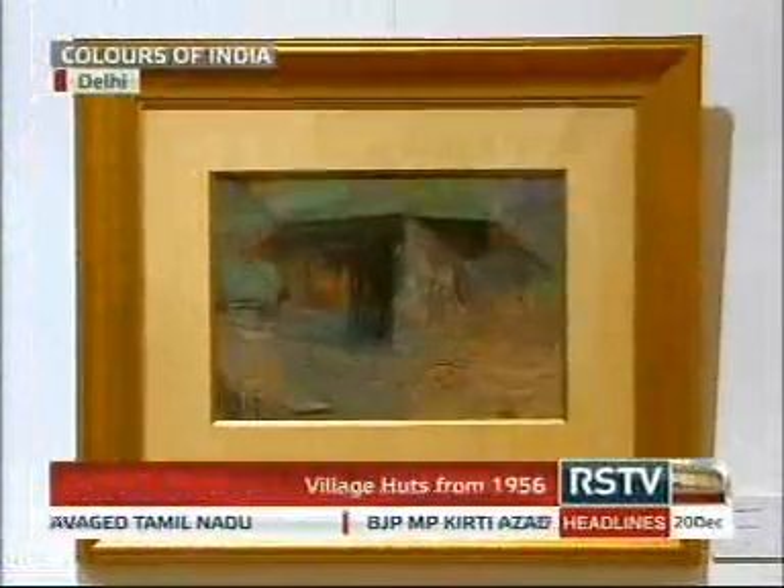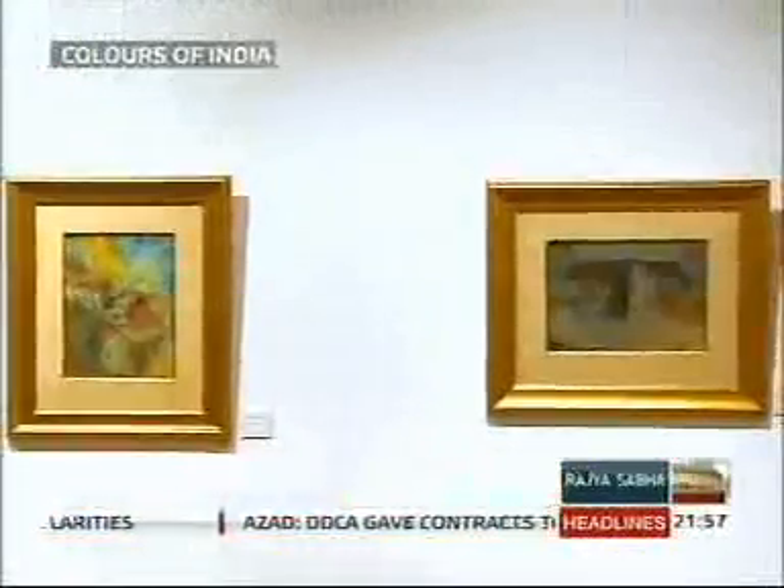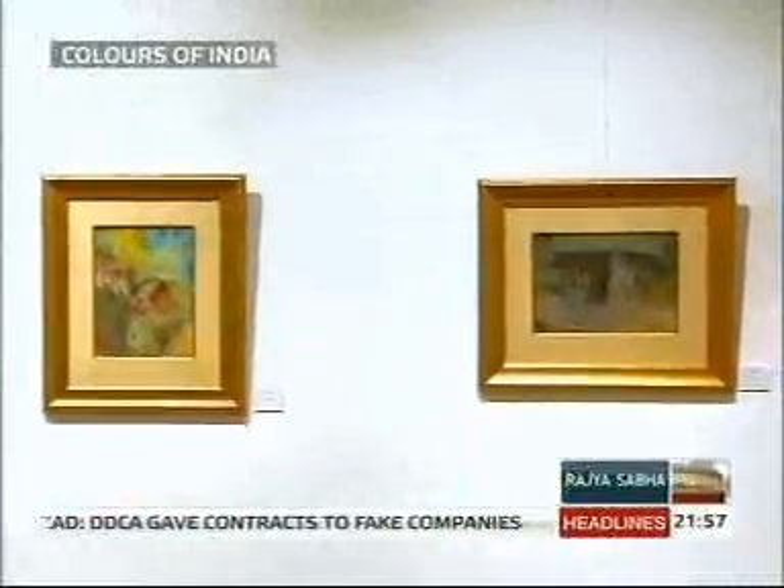Village Huts from 1956 showcases the vibrant colours of the sunset and sunrise, providing the viewer a splash of views that appear to blend the sun-tinted huts and the greenery that stands apart in its crimson certainty.